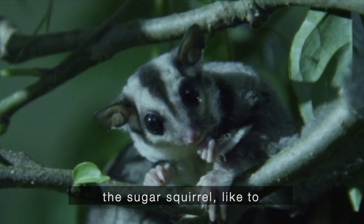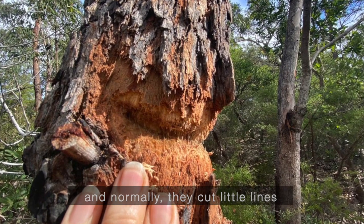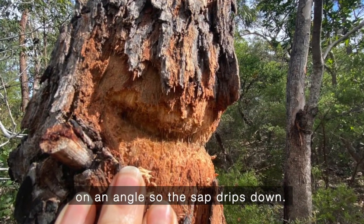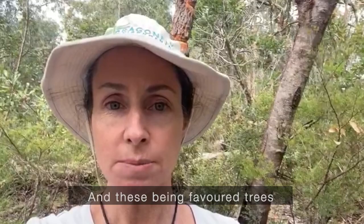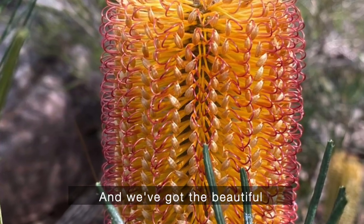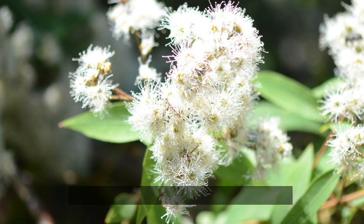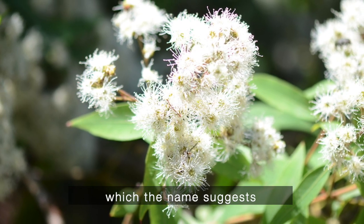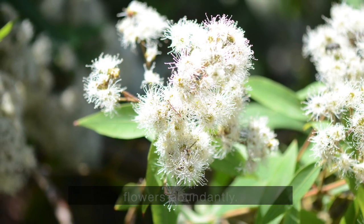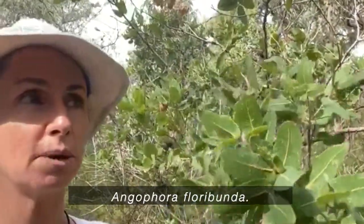Knowing that, both sugar and squirrel gliders like to chew right into the trees, and normally they cut little lines on an angle so the sap drips down. These are favored trees, and all around we've also got other flowering trees — banksias and angophora floribunda, which as the name suggests flowers abundantly. It's not in flower now, but that's angophora floribunda.